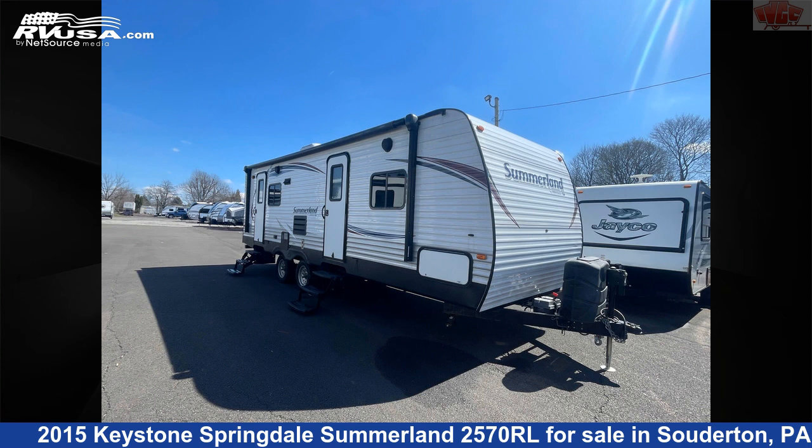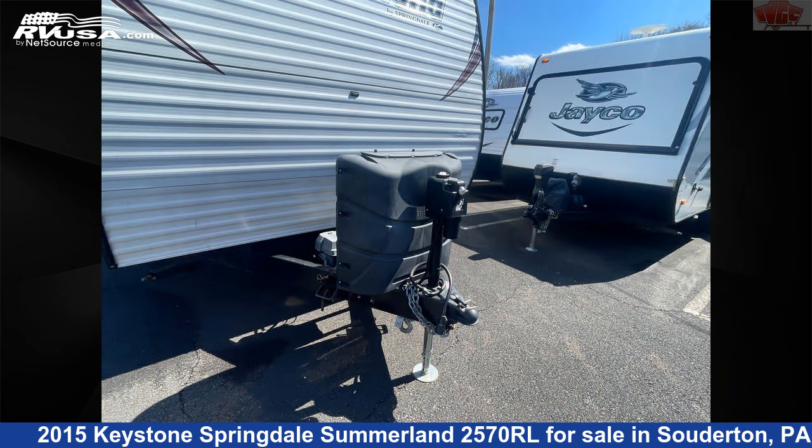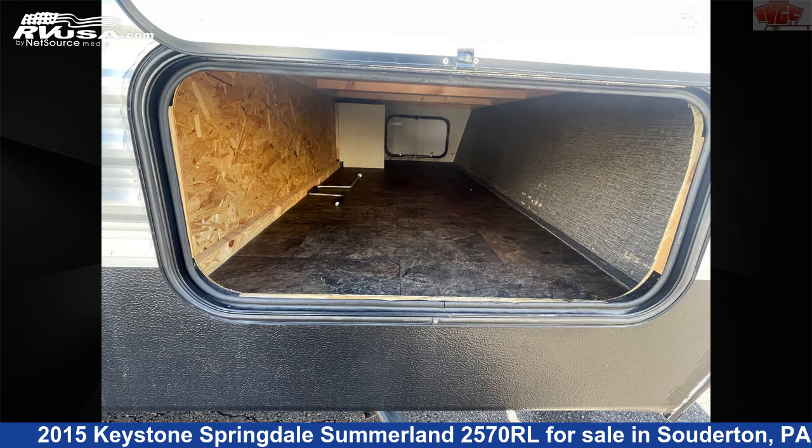This 2015 Keystone Springdale Summerland 2570RL is a travel trailer RV located in Souderton, Pennsylvania 18964, and is offered for sale by Indian Valley Camping Center.